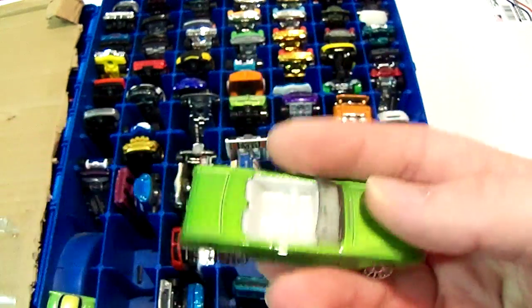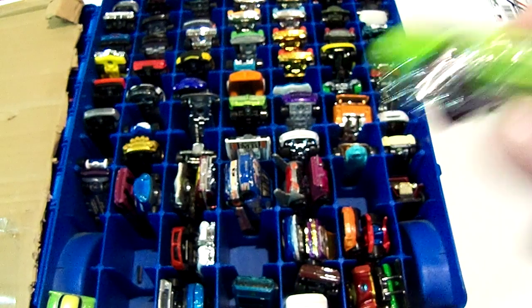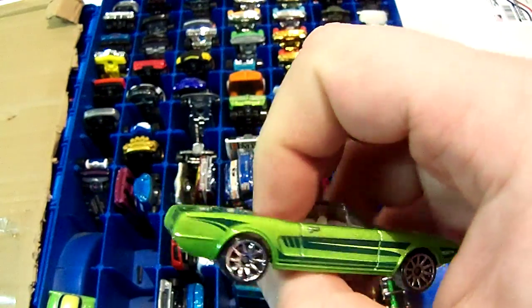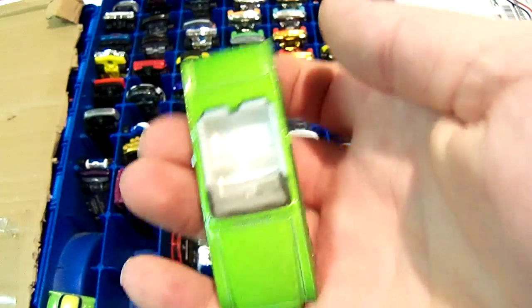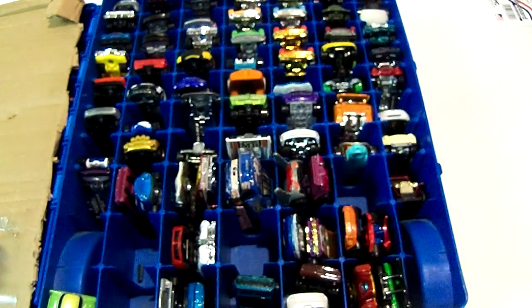It goes next to a Mustang — I'm not sure, it's a 63 Ford Mustang 2 Concept or something like that. I believe it may have been from a 5-pack. I think they have a whole bunch of convertibles in it.